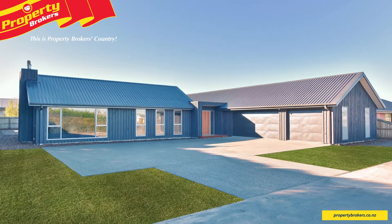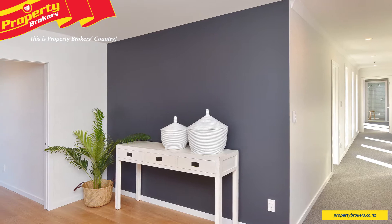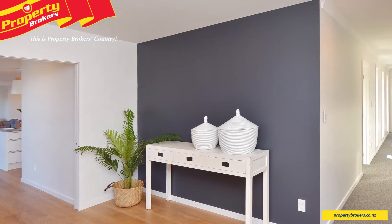Presenting style, space and sophistication. From the moment you step inside this stunning home, you'll be impressed with its modern design.